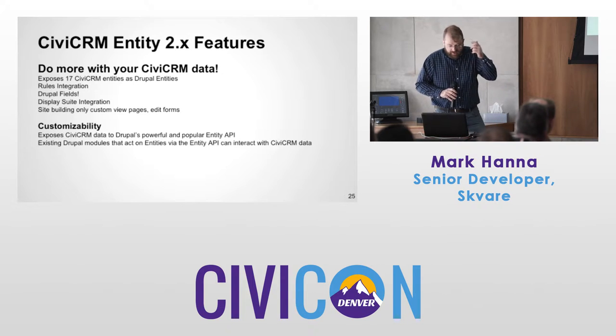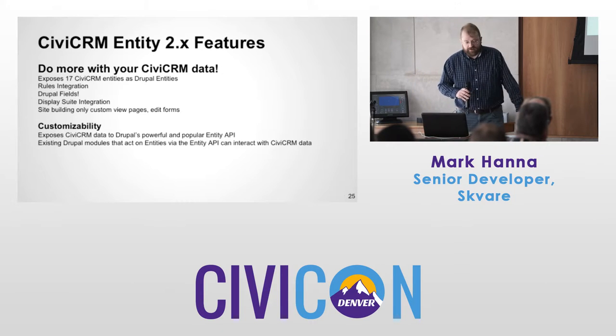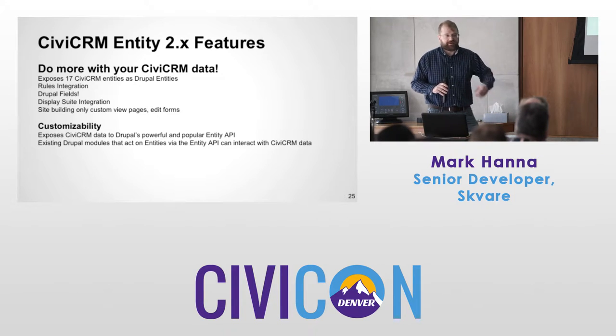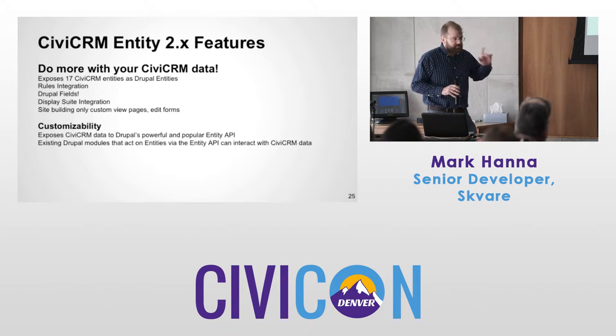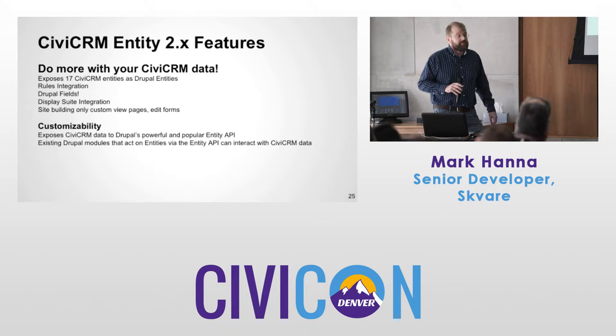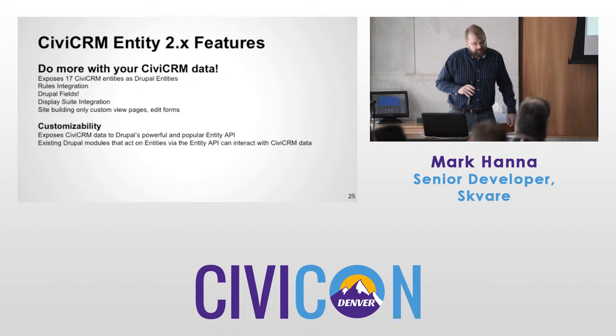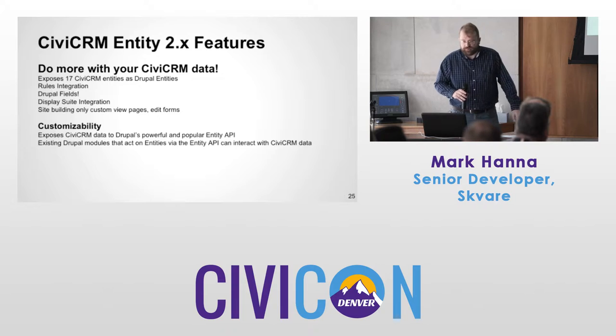New in 2.x: Drupal fields on CiviCRM data. There are just so many Drupal fields available — we don't need to wait for the CiviCRM team to make responsive videos available on CiviCRM pages when Drupal already has it. New also is Display Suite integration, new site-builder-only custom view pages, edit forms, add forms, and delete forms. This exposes CiviCRM data to Drupal's powerful and popular Entity API.